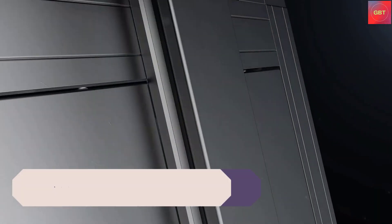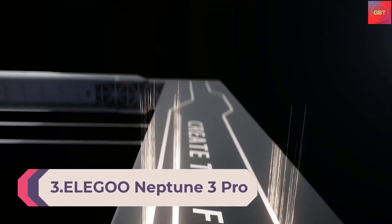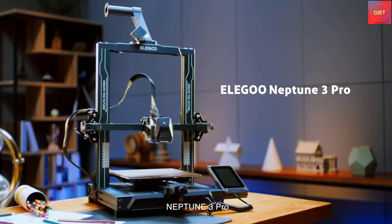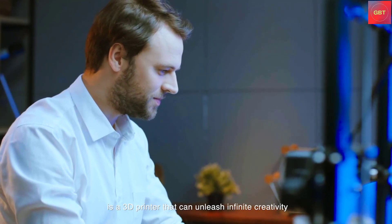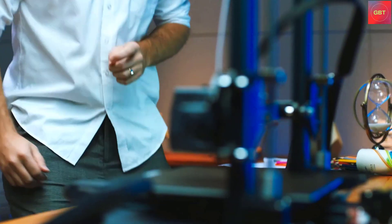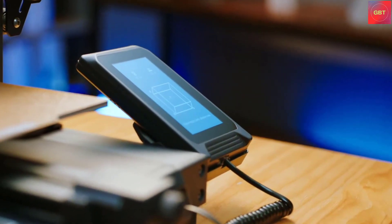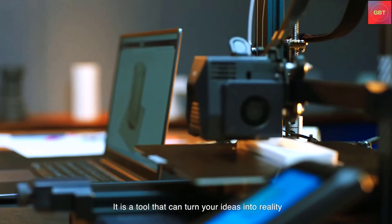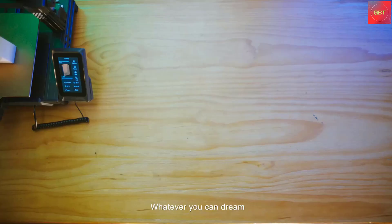Number 3: Elegoo Neptune 3 Pro FDM 3D Printer with Auto Bed Leveling, Dual Gear Direct Extruder, Dual Lead Screw Drive, Removable Capacitive Screen, and 8.85 x 8.85 x 11 inch large printing size. The Neptune 3 Pro offers a 225 x 225 x 200 mm print volume, which is a market mainstream printing size that can meet the needs of most users.